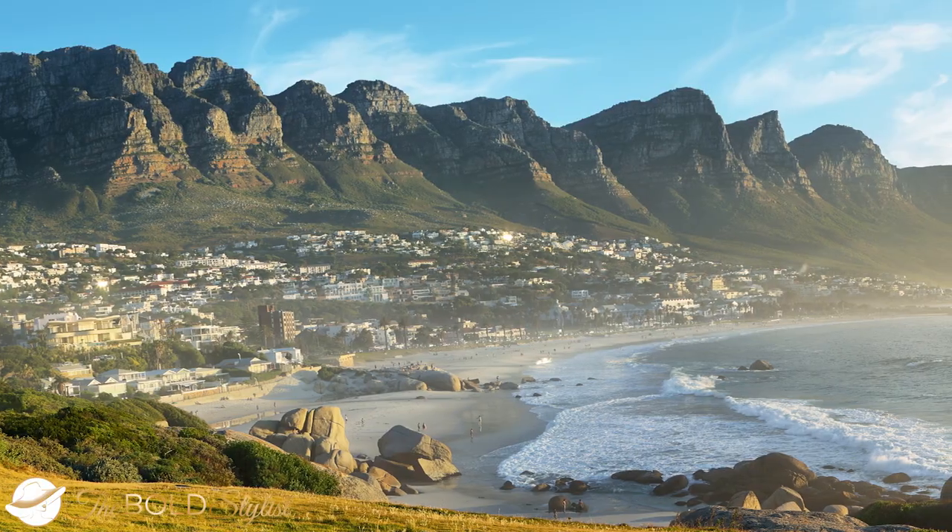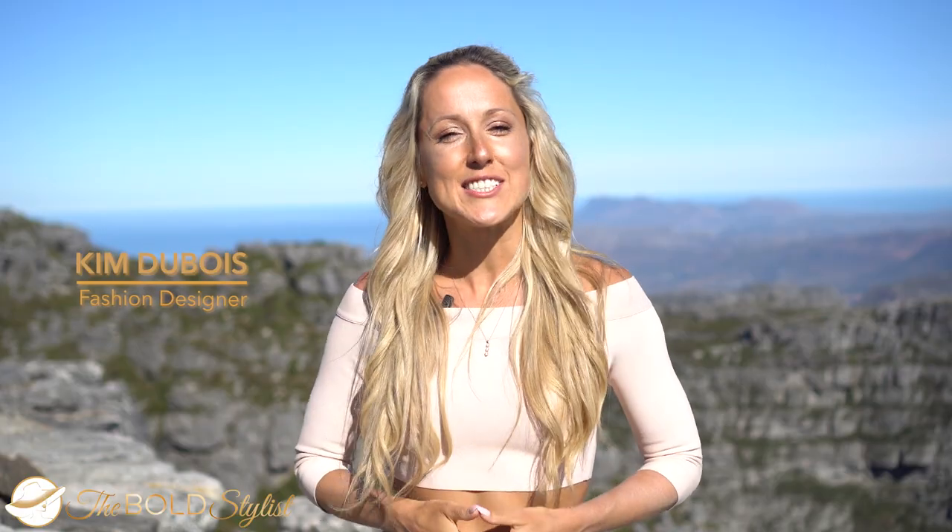Are you wondering how's the weather in Cape Town? Watch this video for 7 things you need to know that will help you prepare and pack better for your holiday in less than 5 minutes.